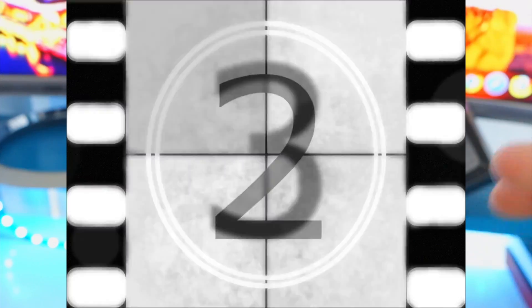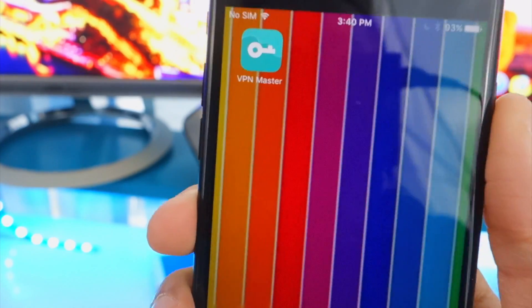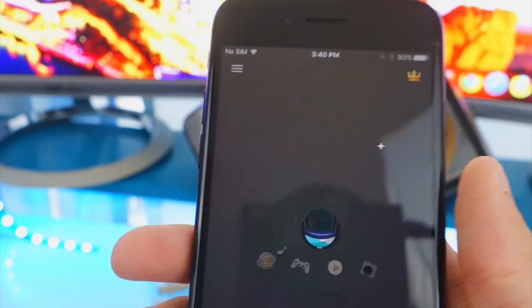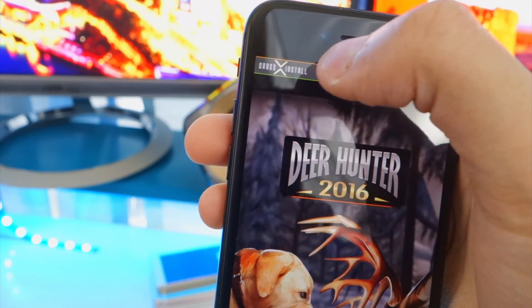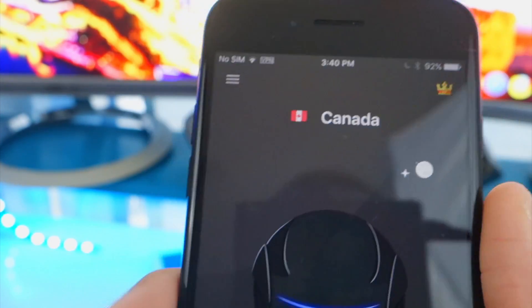The second one is called VPN Master. This is one of my favorites — I really like the animation, you guys will see what I mean in a second. Let's open this up. I've already gone through the setup. There are some advertisements of course, because it is free. I'm going to tap on X. Wait, that was a fake X — let's tap on the one on the top right. There we go.